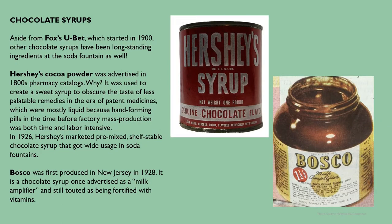As for other chocolate syrups, aside from Fox's U-Bet — which started in 1900 — other chocolate syrups have been long-standing ingredients at the soda fountain. Hershey's cocoa powder was advertised in 1800s pharmacy catalogs because it was used to create a sweet syrup to obscure the taste of less palatable remedies in the era of patent medicines, which were mostly liquid since hand-forming pills before factory mass production was both time and labor intensive. In 1926, Hershey's marketed pre-mixed shelf-stable chocolate syrup that got wide usage in soda fountains. Bosco was first produced in New Jersey in 1928 — a chocolate syrup once advertised as a 'milk amplifier' and still touted as being fortified with vitamins.